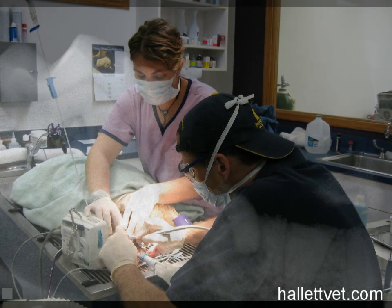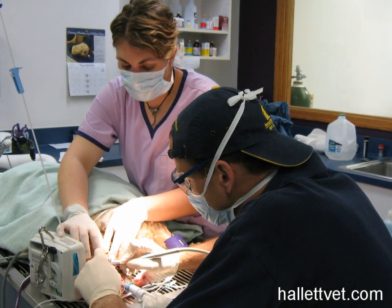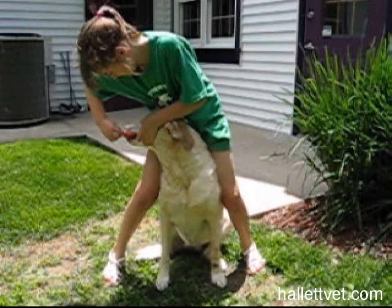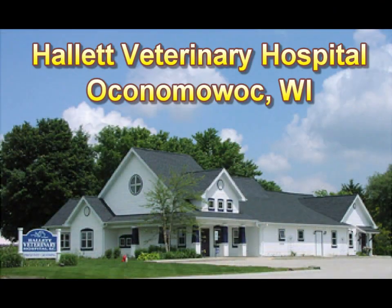Most dogs and cats need their teeth professionally cleaned under anesthesia every few years. But some pets need it once or even twice a year, just like people do. Regular toothbrushing is the best way you can help your pet's teeth and gums stay healthy and comfortable. I'm Dr. John Hallett at Hallett Veterinary Hospital.